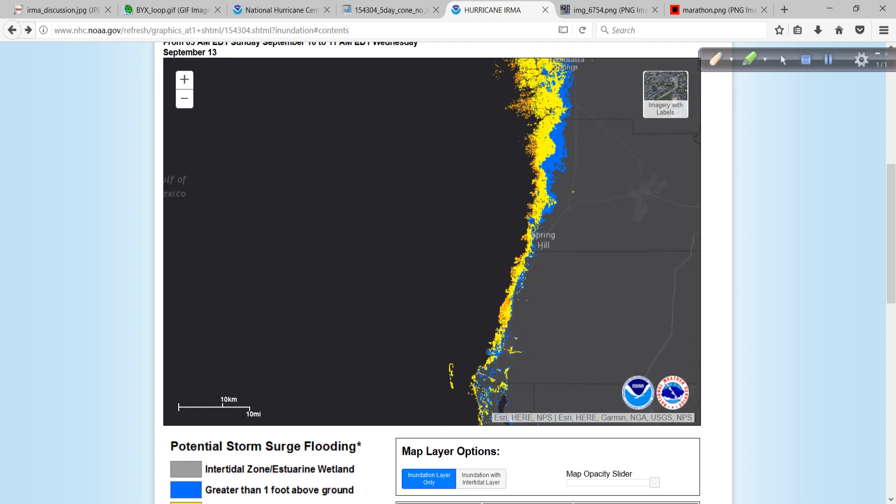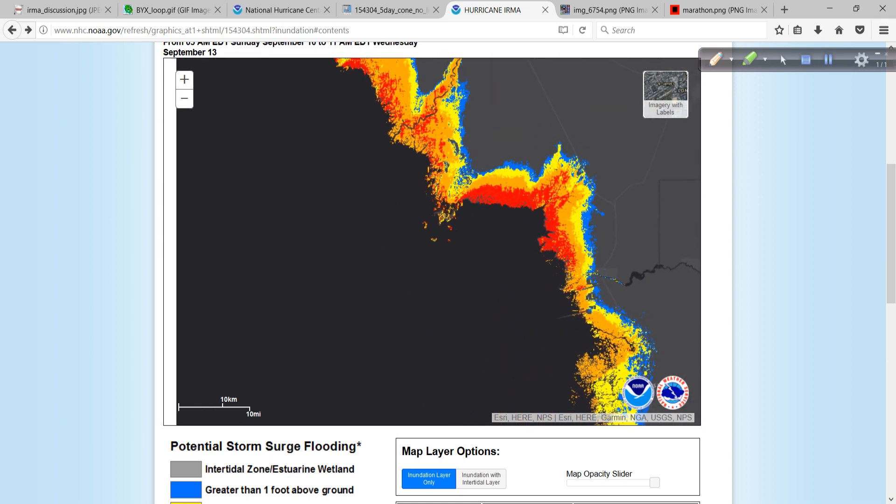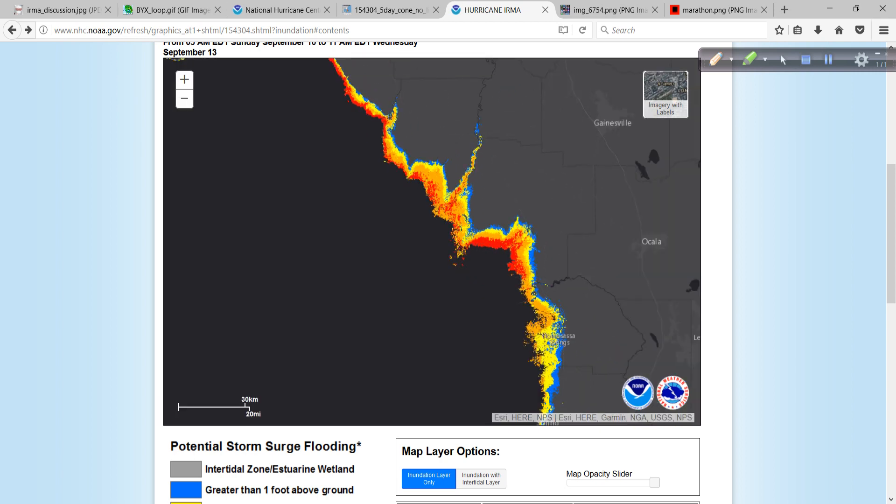And then you move up — you see Spring Hill over here, and then finally into the area near Homosassa Springs and up towards Cedar Key. Just a terrible situation again after last year with Hermine. A lot of this against the coastline is your estuarine, marshy area, your intertidal basin.